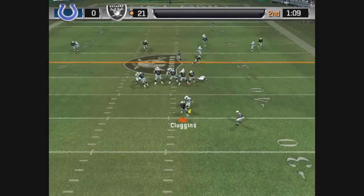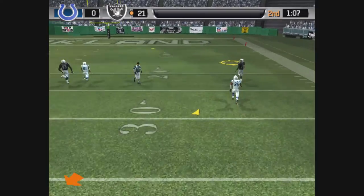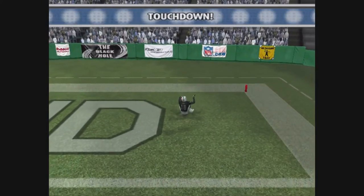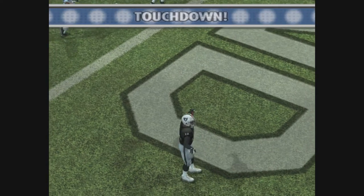Moss lines up on the right side. Pressure coming. Launching the pass deep down the right side, and it's complete — the 10. That's a huge play by the quarterback.